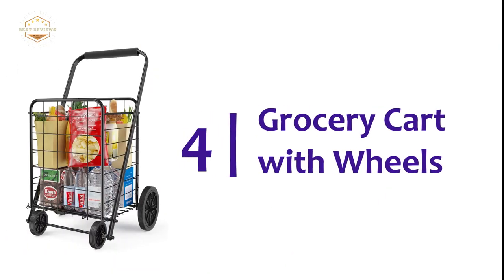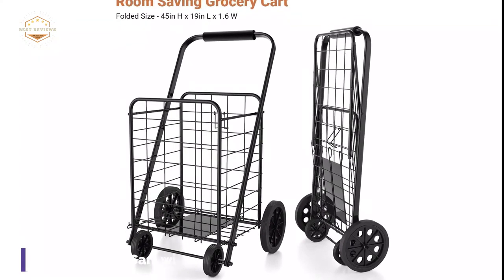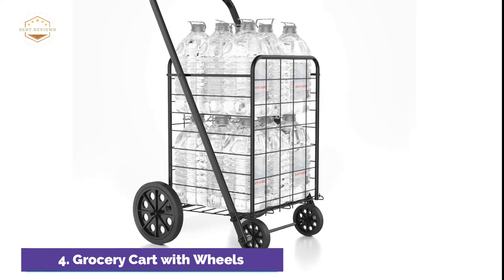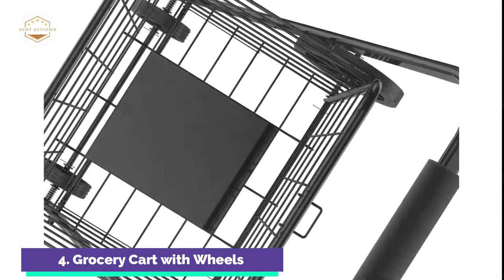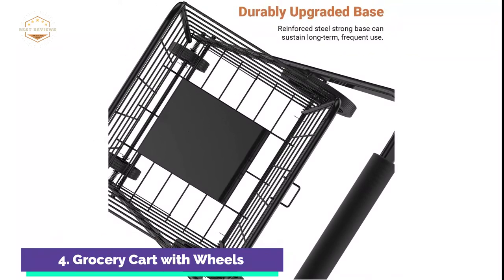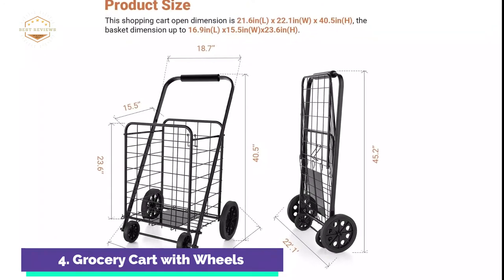At number 4, the Grocery Cart with Wheels. The shopping cart is constructed from reinforced premium iron tube and a steel base, crafted using sophisticated welding technology. The shopping cart can withstand frequent use and can hold up to 176 pounds. The grocery cart folds flat for easy storage and transport. This compact cart can be carried anywhere, including camping, shopping, gardening, and sports. You have more space to store drinks, food, snacks, clothes, and other necessities.